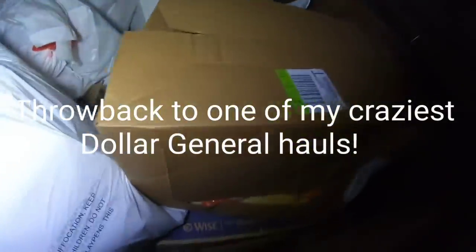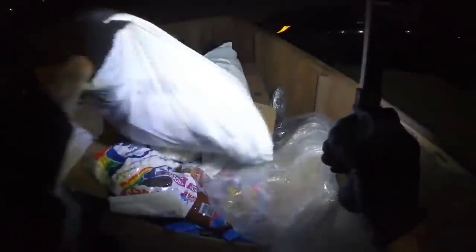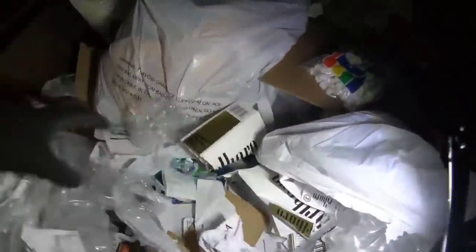Dollar General, what you got for us tonight? Oh look at this — check these out guys, some hanging decor, little pumpkins. Those are awesome, there's a whole bunch of those in there. This is gonna be a good score guys, I can feel it.